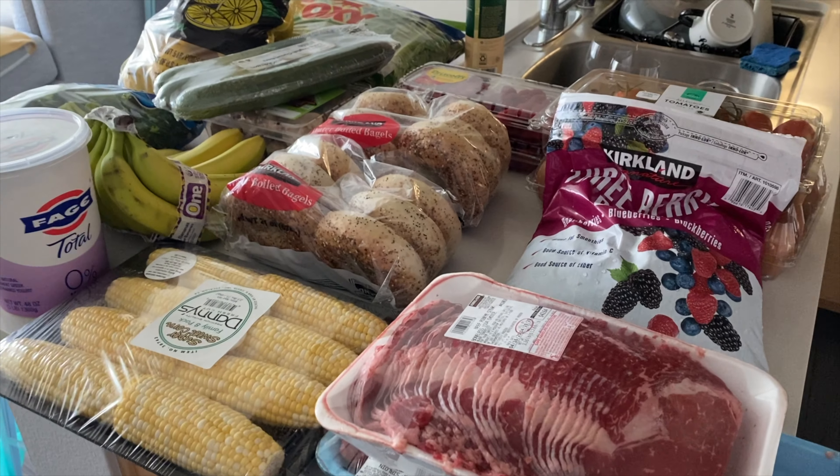That concludes the Costco haul. I hope you enjoyed this haul and try some of the things I got. If you have any Costco recommendations, drop them down below in the comments. In case anybody is wondering about the line situation — here in LA the line was pretty long. It took us about 20 minutes to get in, and then we were there for about 20-ish minutes, so we were in and out around 40-ish minutes. The line was not that bad, and we probably won't have to go back for a while.